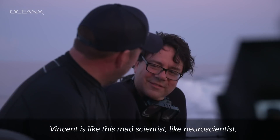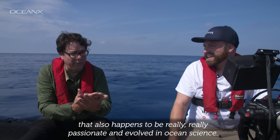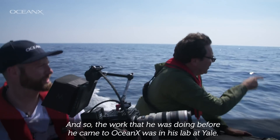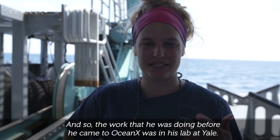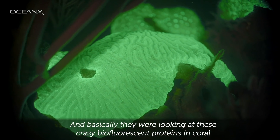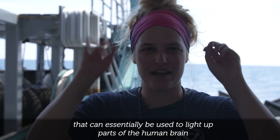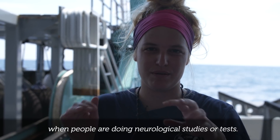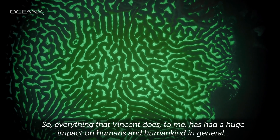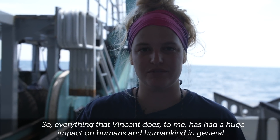Vincent is like this mad scientist — a neuroscientist who also happens to be really passionate and involved in ocean science. The work he was doing before he came to OceanX, in his lab at Yale, was looking at these crazy biofluorescent proteins in coral that can essentially be used to light up parts of the human brain during neurological studies or tests. Everything that Vincent does has had a huge impact on humans and humankind in general.